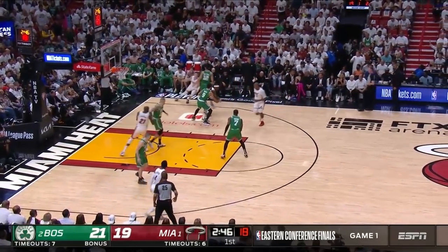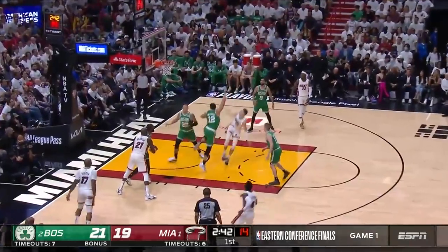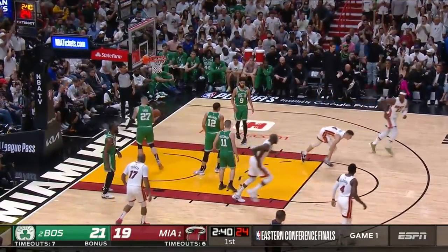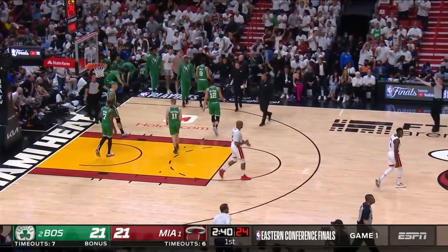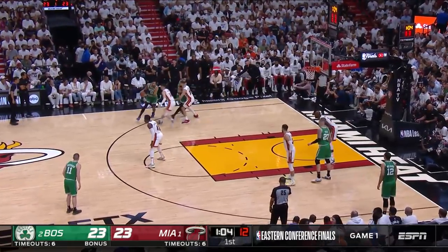White right with him step-by-step. Hero on the bounce, the runner in the leg — got it. He'd have come back to tie it up, timeout Boston. Hero right up into white, hands off Tatum.